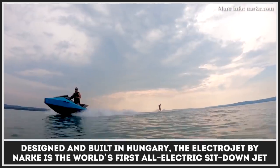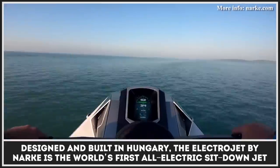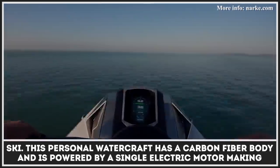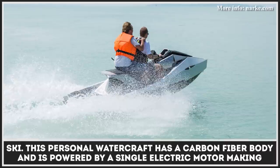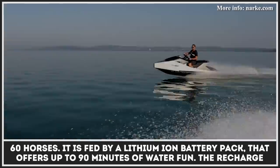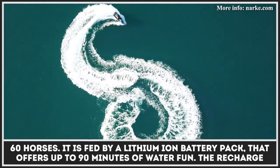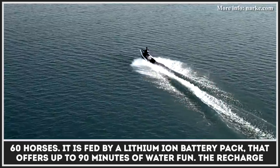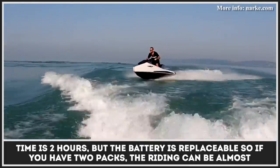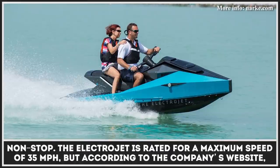Designed and built in Hungary, the Electrojet by Narke is the world's first all-electric sit-down jet ski. This personal watercraft has a carbon fiber body and is powered by a single electric motor making 60 horses. It's fed by a lithium-ion battery pack that offers up to 90 minutes of water fun. The recharge time is two hours, but the battery is replaceable, so if you have two packs the riding can be almost non-stop.